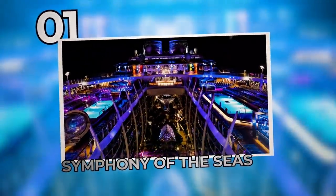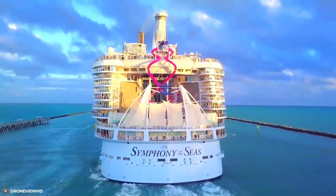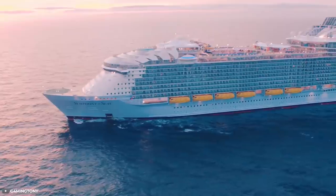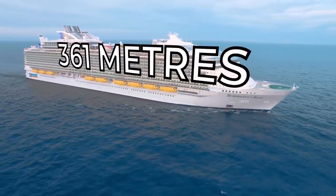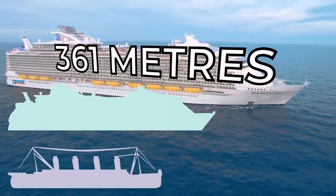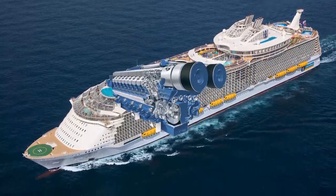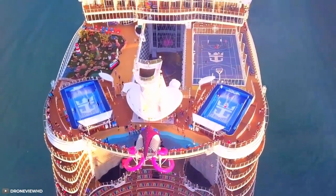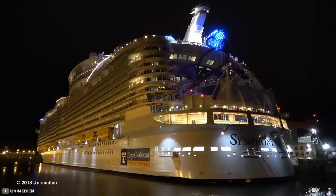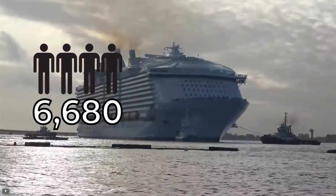Number 1: Symphony of the Seas. The number one on our list is one of the newest ships in Royal Caribbean's Oasis fleet, the Symphony of the Seas. Launched in 2018, it was the largest and most ambitious cruise ship ever built. The Symphony of the Seas measures 361 meters in length — about five times the size of the Titanic. It's equipped with four 14.4MW and two 19.2MW diesel engines, making it 30% more efficient than its oldest sibling, with a gross tonnage of approximately 228,000.